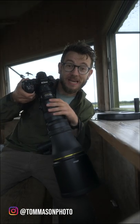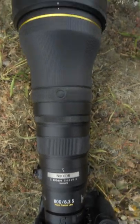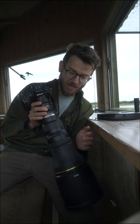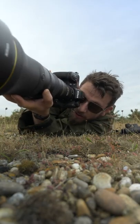Hey, what's going on guys? It's Tom Mason here with a quick YouTube short with the Nikon 800mm 6.3 PF. I've had it on loan from Nikon once again over the last week or so and been using it out in the field in the UK, and been really enjoying working with it.